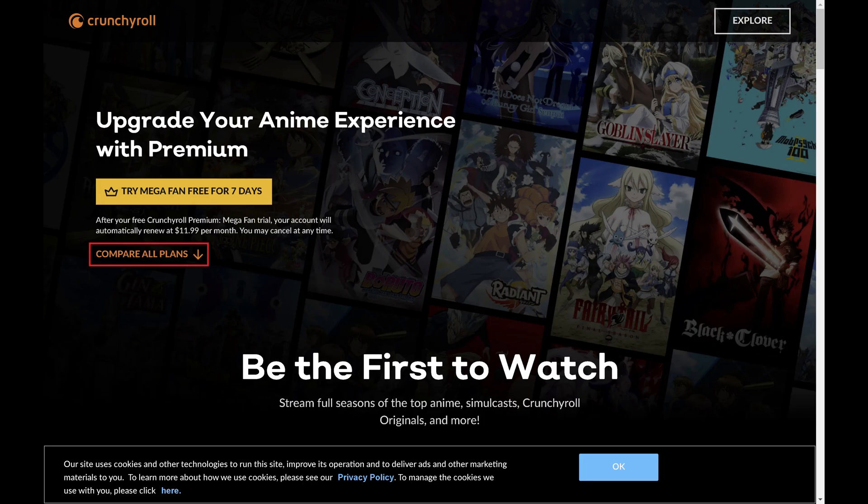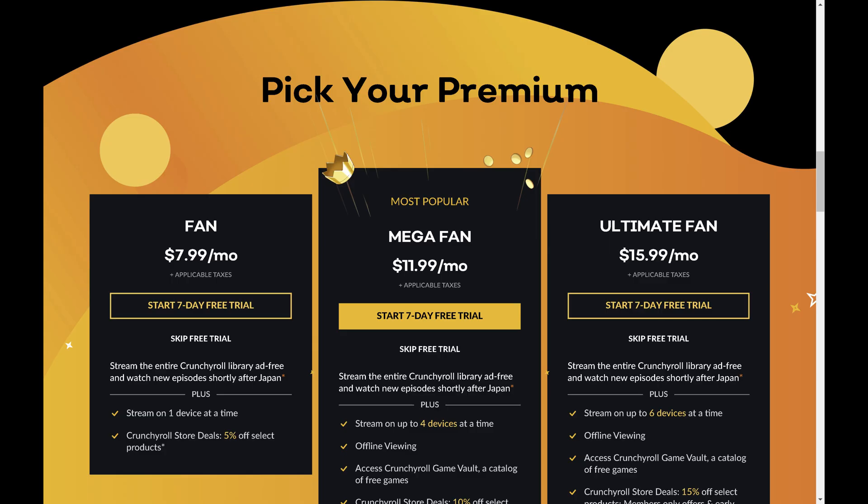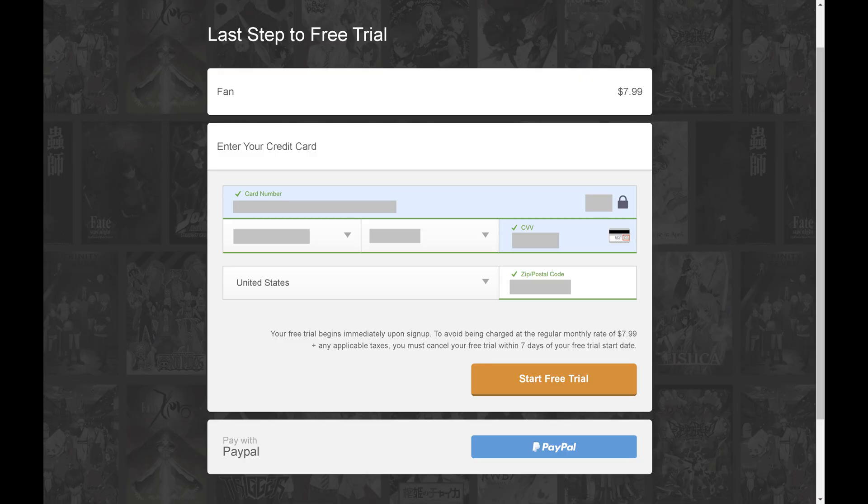Step 2. Click Compare All Plans. The Pick Your Premium screen is displayed. Step 3. Click to select the Crunchyroll plan that you want to sign up for to start the free 7-day trial. The next screen prompts you to enter your credit card information.